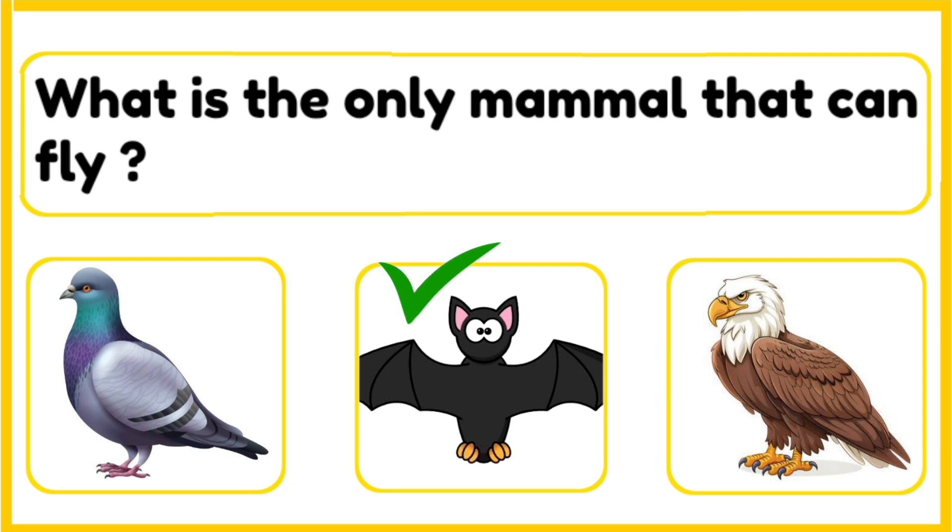Which is the only mammal that can fly — pigeon, bat, or an eagle? The correct answer is bat. Bats are the only mammals that can fly. Unlike birds, they have thin, stretchy wings that help them glide through the air.